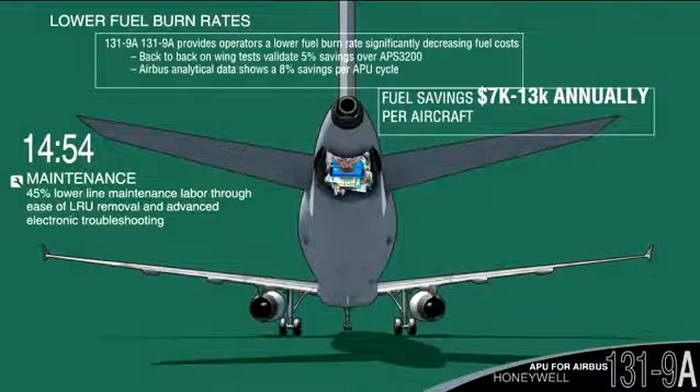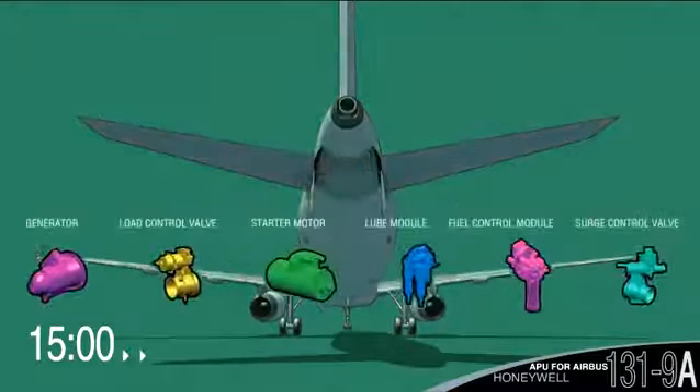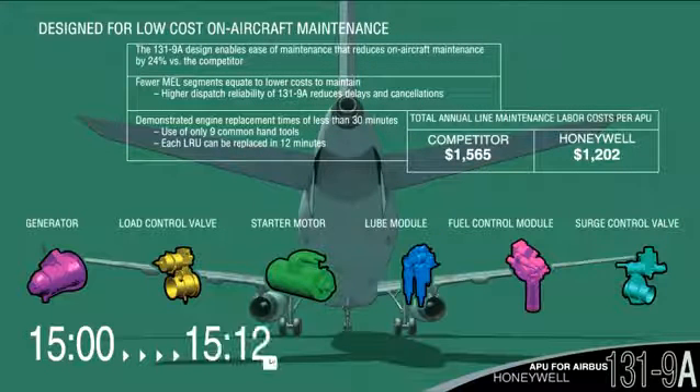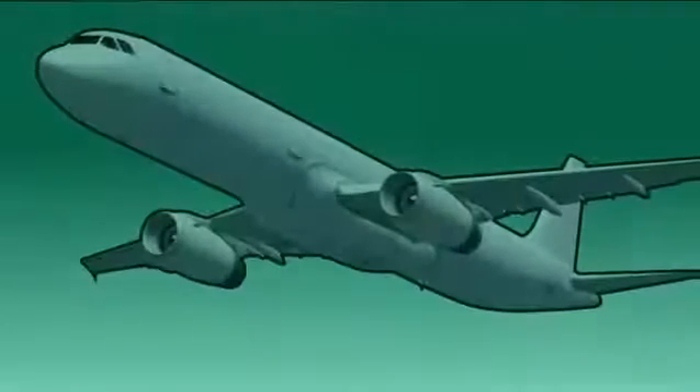Compared to other APUs, the 131-9A's design reduces maintenance by 24%. LRUs can be replaced in just 12 minutes, engines in just 30 minutes or less. Honeywell 131-9A APUs have recorded more than 25 million hours and counting of reliable, economical service on the Airbus 320 family of aircraft.